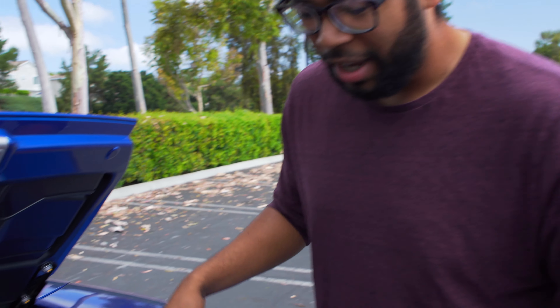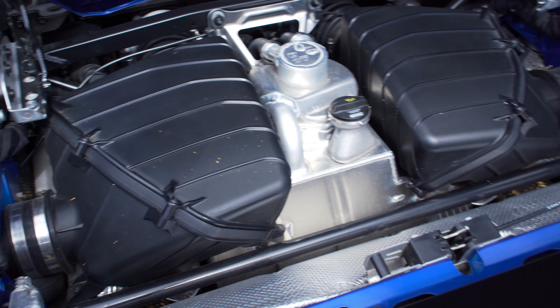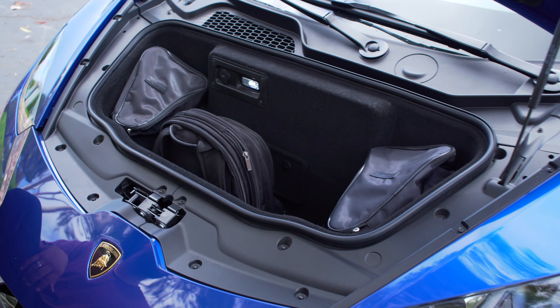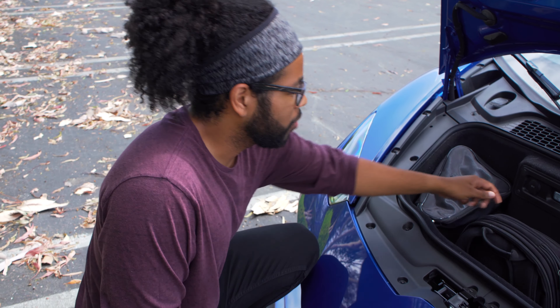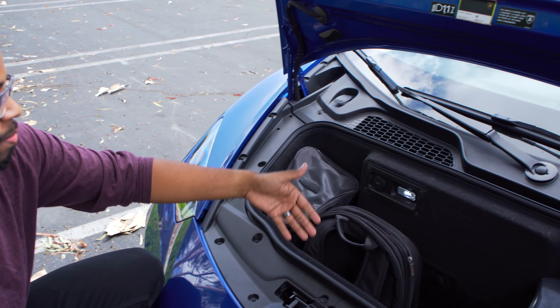Coming to the engine bay of the Huracan Evo — this is the same motor taken from the previous year Performante. It's a 5.2-liter V10 making 631 horsepower at 8,000 rpm and 443 pound-feet of torque at around 6,500 rpm. Up close you can see all the intakes and everything going on with the engine — the only thing you can't see are the 10 cylinders tucked away. This is all-wheel drive with all-wheel steering and a seven-speed dual-clutch transmission, all in a car that weighs around 3,600 pounds in spider form.